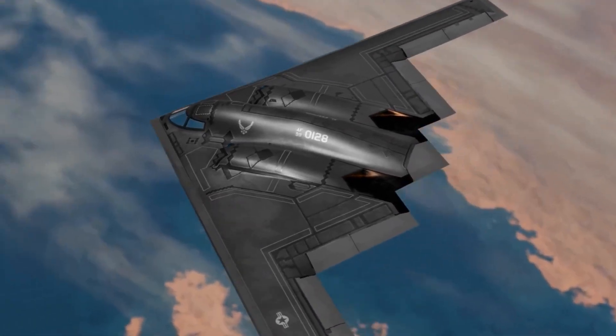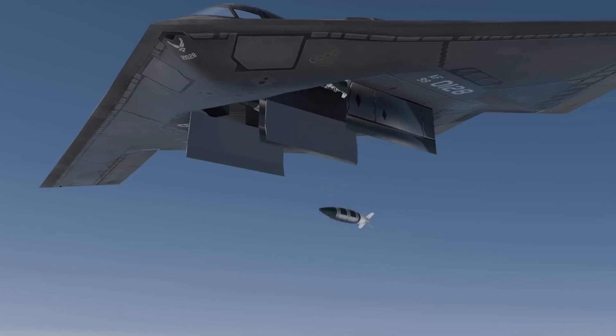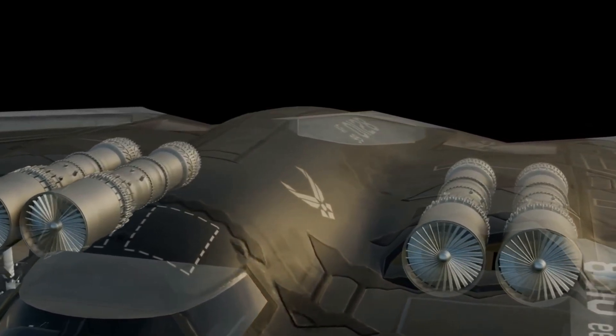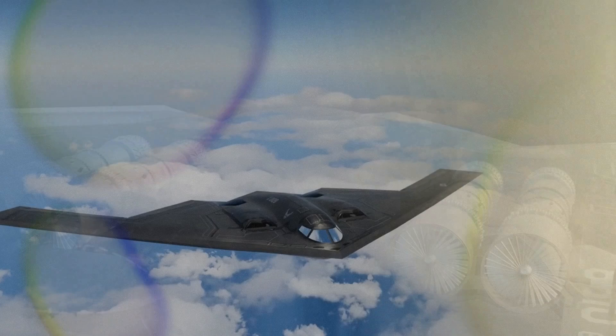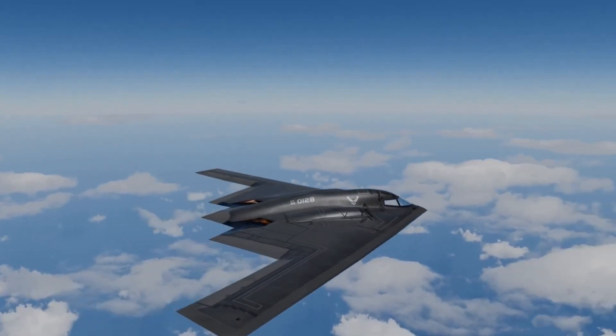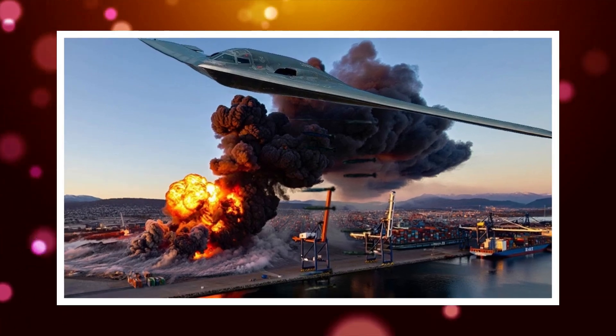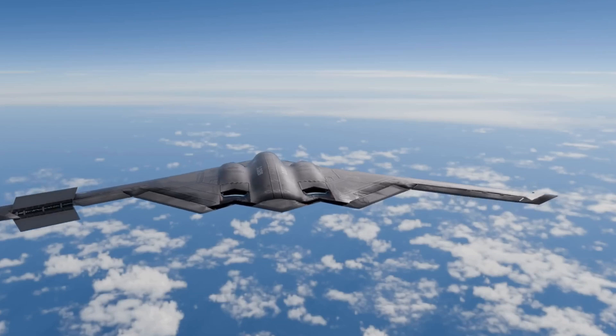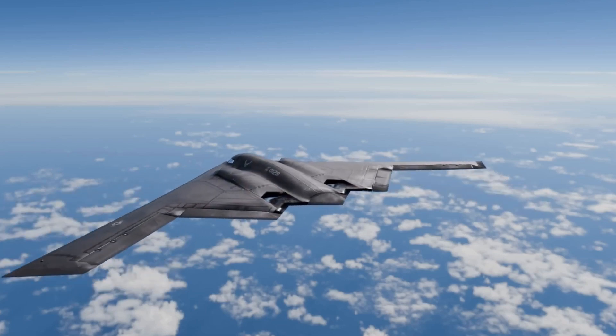The design also minimizes heat. Jet engines normally give off a huge infrared signature that missiles can track. But the B-2's engines are buried deep inside the fuselage, with specially designed exhaust vents that cool the gases before they leave the aircraft. This makes it incredibly difficult for heat-seeking missiles to lock on. In every measurable way, the B-2 was built to disappear.